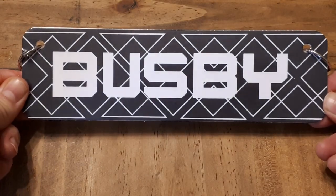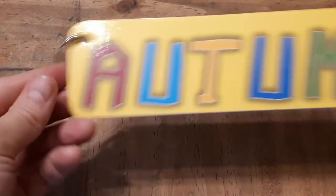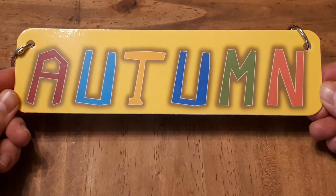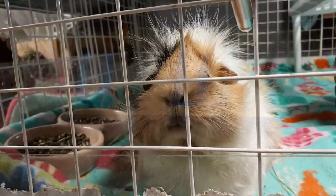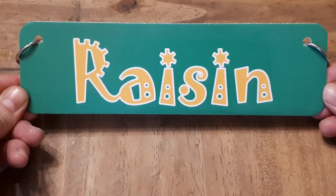We have Busbee — I think that's a really cool design. We have Autumn — I really like all the colors in that one. And we have Raisin — how funky is that?